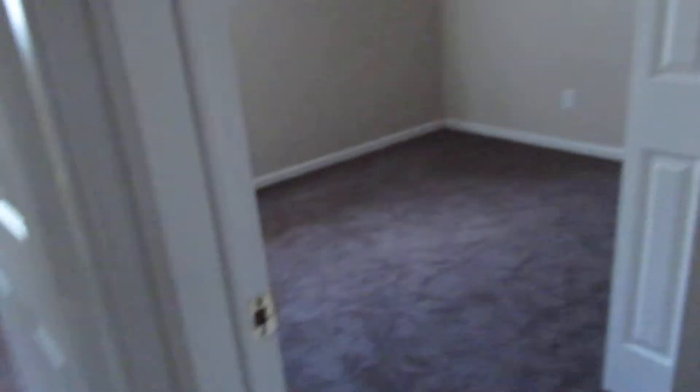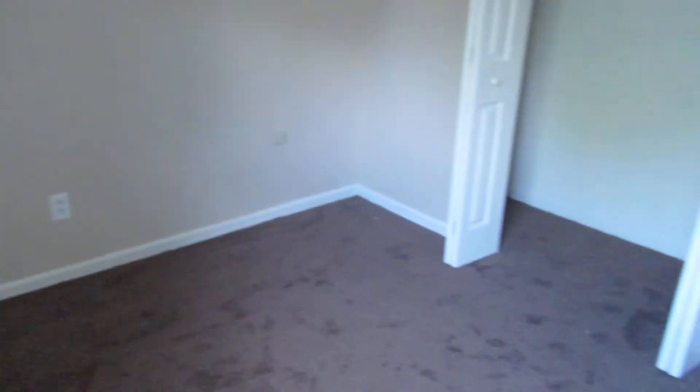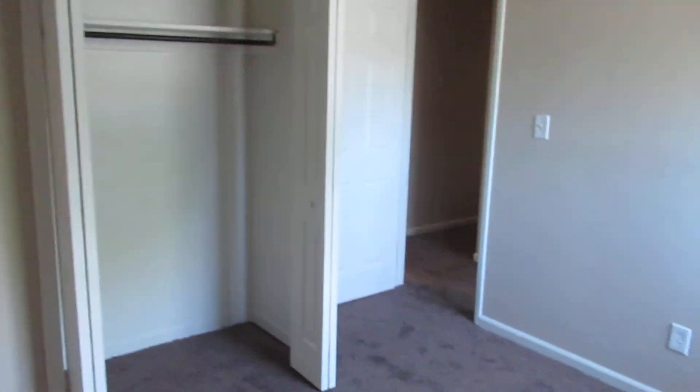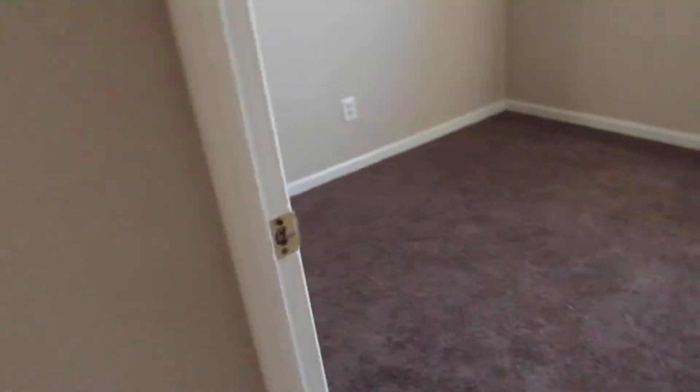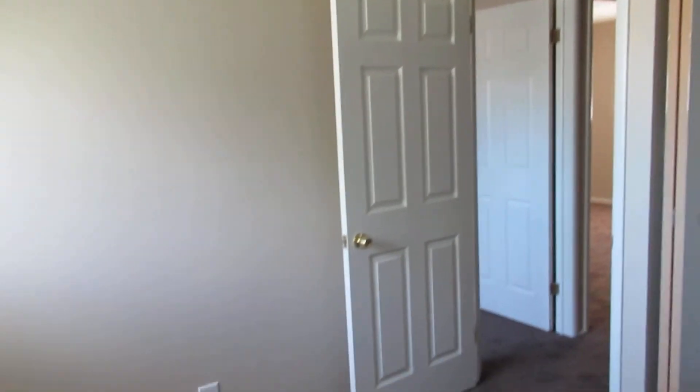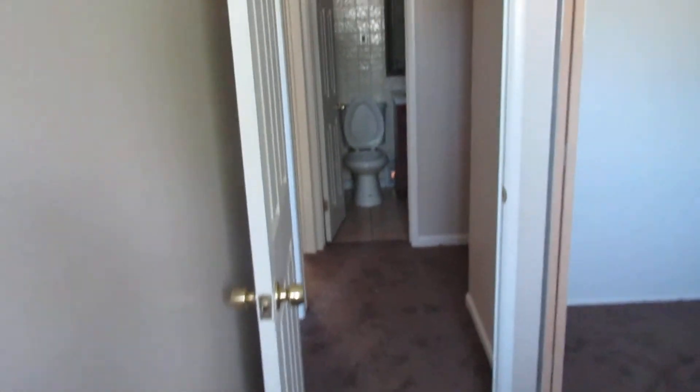You've got two bedrooms here with plenty of closet space in each one. New carpet and paint. Here's another bedroom — this is the third bedroom. Again, good closet space. These two bedrooms side by side are the same. Again, new carpet, paint, and blinds — the whole works.